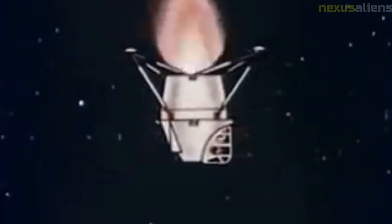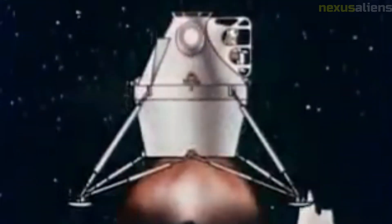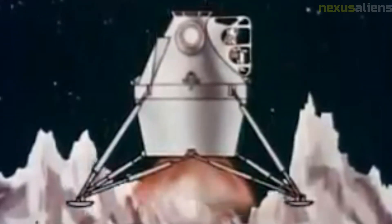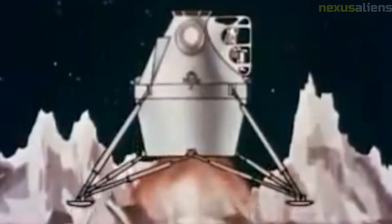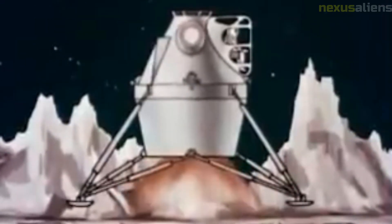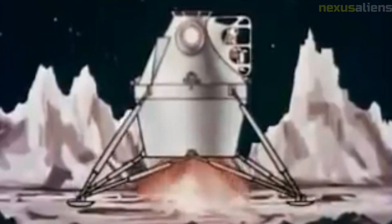The Lunar Orbiter 1 also served as a critical testbed for new technologies and systems that would later be used in the Apollo missions. By demonstrating the feasibility of orbiting and exploring the Moon, the mission helped to build confidence in NASA's ability to carry out manned missions to the lunar surface. In summary, the mission was a groundbreaking achievement: the spacecraft helped to map potential landing sites, confirm the existence of the lunar Mascon, and develop new technologies for space exploration. The mission also inspired a new generation of space enthusiasts and helped to pave the way for future missions to explore the solar system.